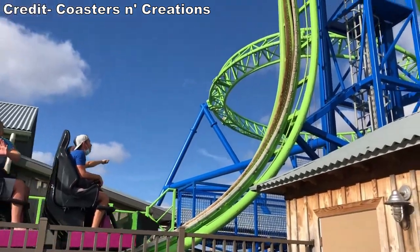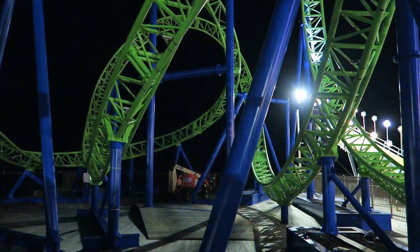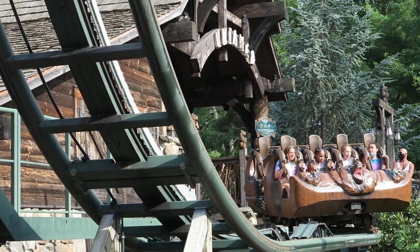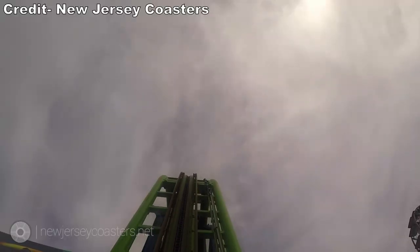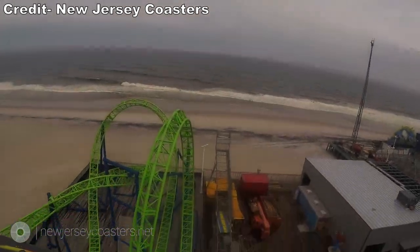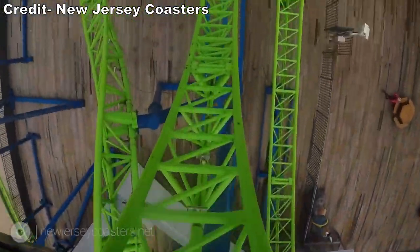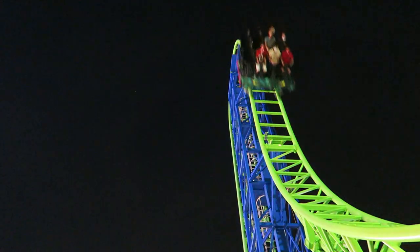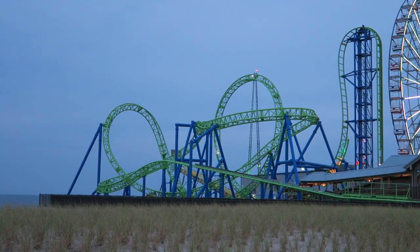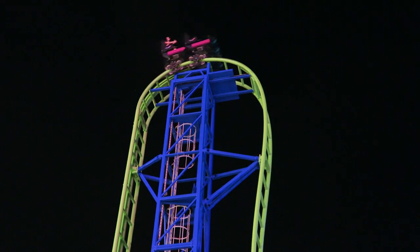The lap bars are pressed down pretty hard in the station, but the airtime and hangtime feels extra powerful when your upper body is free. Plus you don't have to worry about headbanging, which isn't an issue on the Eurofighters with over-the-shoulder restraints. Once dispatched, you turn out of the station and ascend the 72 foot or 22 meter tall lift hill. Once at the top, you get an amazing view of the ocean — it's darn close to the Atlantic and the view is gorgeous. But don't get too lost in the serenity because you have that 97 degree beyond vertical plunge coming. This drop delivers very strong ejector airtime and it feels even more potent with just the lap bars — easily the highlight of the ride.